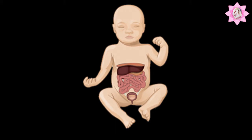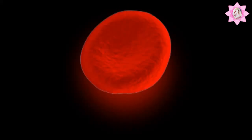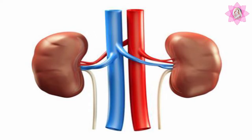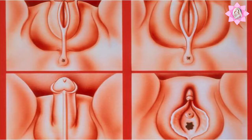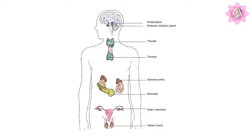The middle mesodermal layer will form the muscular layer of the heart, muscles and walls of the gastrointestinal tract, blood cells, bones, and kidneys. The inner endodermal layer will form the inner lining of the heart, blood vessels, lungs, genitals, inner cells of the gastrointestinal tract, and the hormone-producing cells.